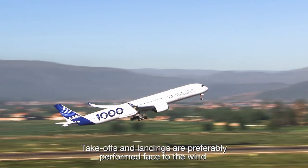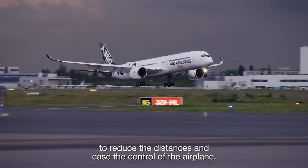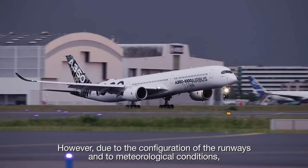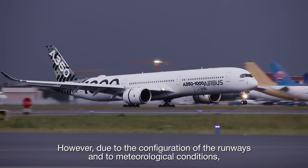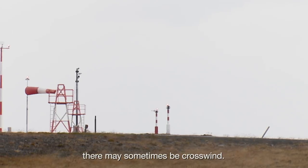Take-offs and landings are preferably performed face to the wind to reduce the distances and ease the control of the airplane. However, due to the configuration of the runways and to meteorological conditions, there may sometimes be crosswind.